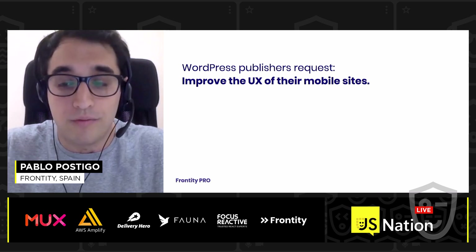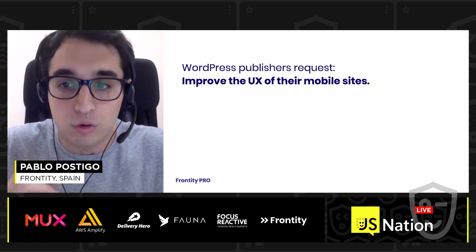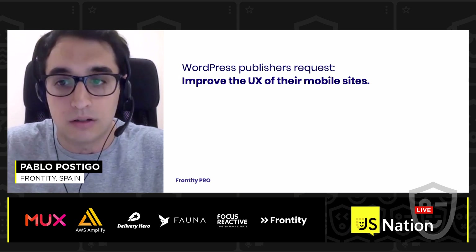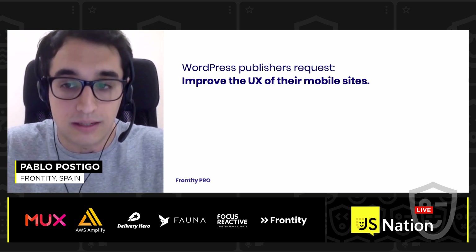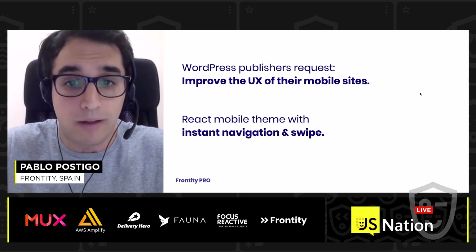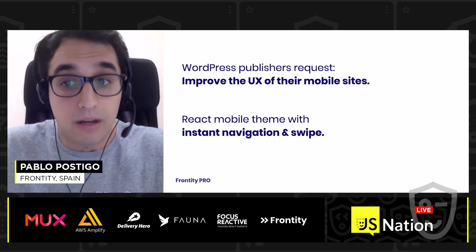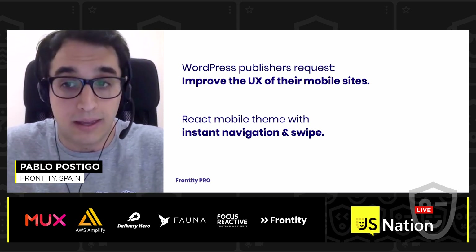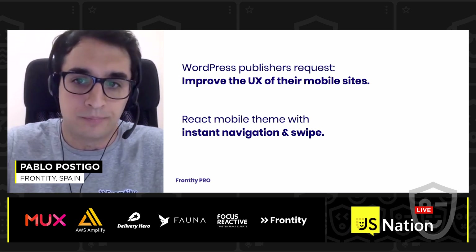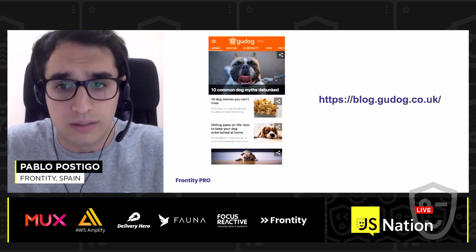This approach is not new to us. We've been working with these architectures since 2017, when some WordPress publishers came to us wanting to improve the user experience of their mobile sites, with the goal of improving user engagement. To help them, we developed a product called Frontity Pro, which was a mobile theme with instant navigation and swipe. This mobile theme was built using React, because with PHP and jQuery it was really difficult to accomplish these features. This is Google, one of the big customers that wanted to use Frontity Pro.